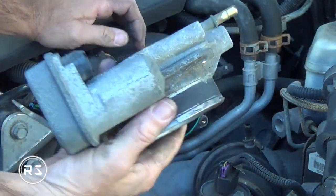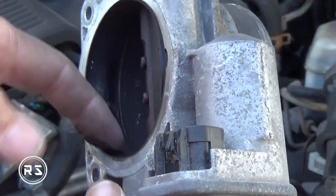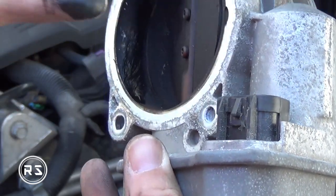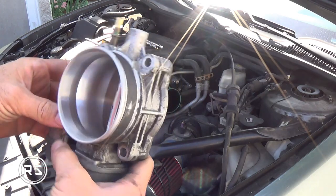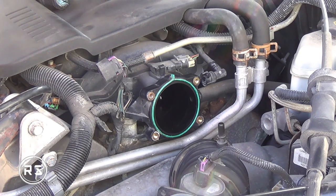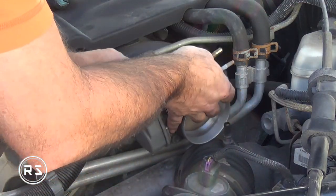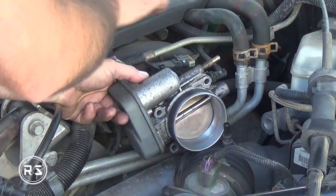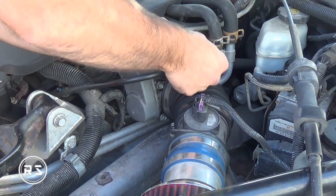I was driving five to ten miles and the problem was happening again. The computer was putting the system in safe mode. A lot of people don't know what's happening, but it's not a catastrophic failure — it's the computer putting the car in safe mode because there's a communication problem between the pedal position sensor and the throttle body.